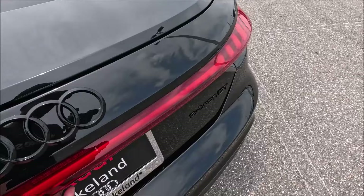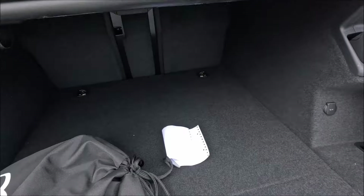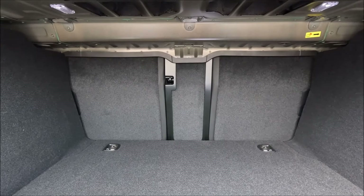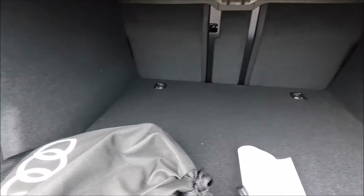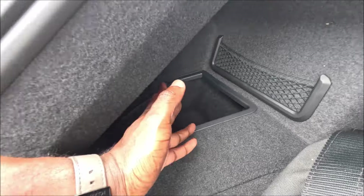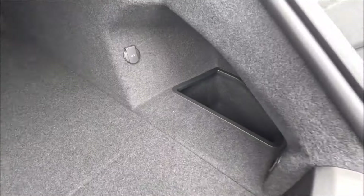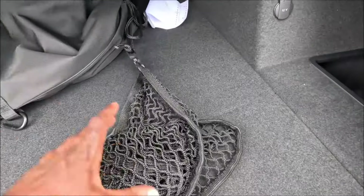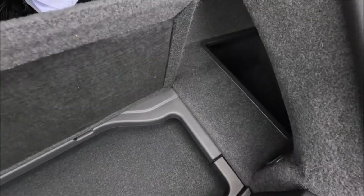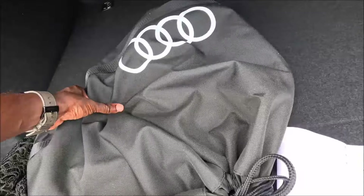When it comes to cargo capacity of the e-tron GT, you're looking at around 12 cubic feet of space, and it's pretty deep, so that checks out. You do have rear folding seats — 40/20/40 split with the 20 being in the center. There's some pocket storage on the sides, and you do have a false floor. Under that false floor you have stowage on each side, which is perfect for your 11 kilowatt charger that's stored back in here.